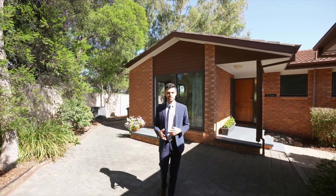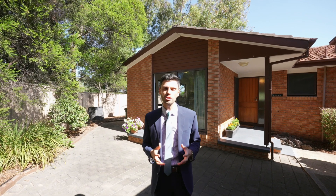This townhouse feels more like a house. Located in a boutique complex, not only is it freestanding, there's a double garage and private front and back courtyards. Let's have a look inside.